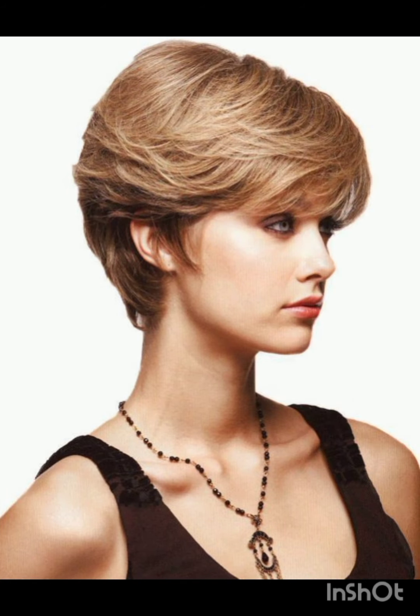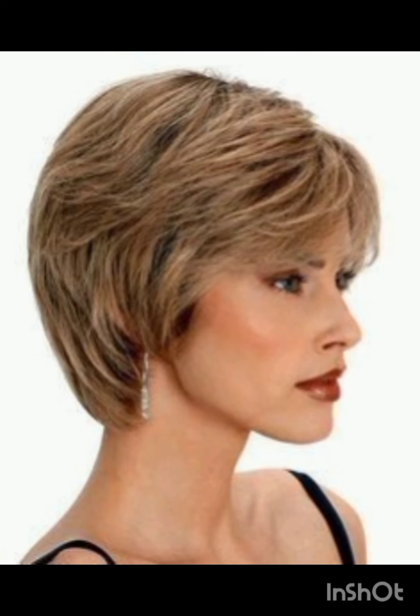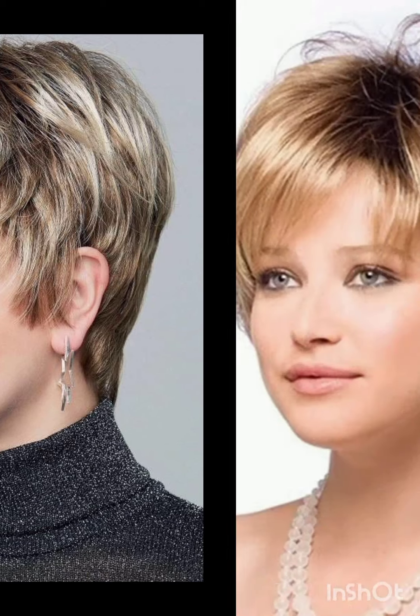Remember, the pixie cut can be customized to suit individual preferences and face shapes. If you like my video, please share it with others. Don't forget to subscribe to my channel Look Young and press the bell icon so you can get all notifications of my videos. See you soon in the next video, till then goodbye.